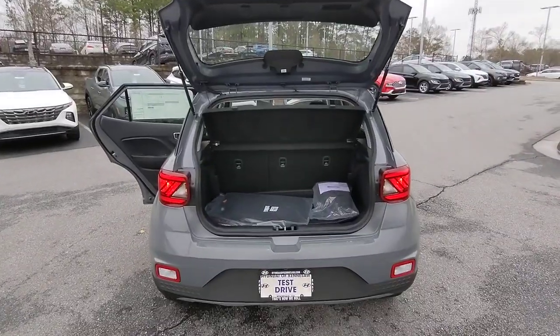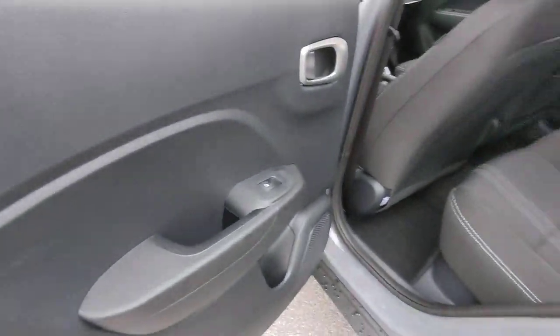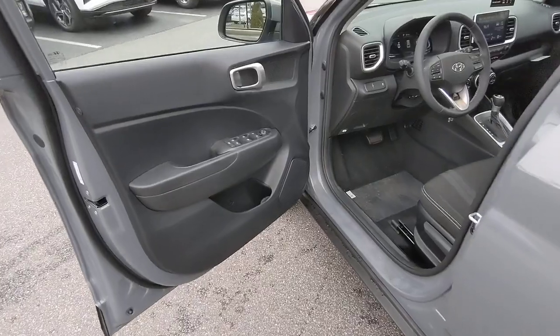These are just some of the great options this vehicle comes with: keyless entry, sun/moonroof, steering wheel audio controls, Bluetooth connection, aluminum wheels, electronic stability control, alarm, blind spot monitor, rear spoiler, and leather steering wheel.